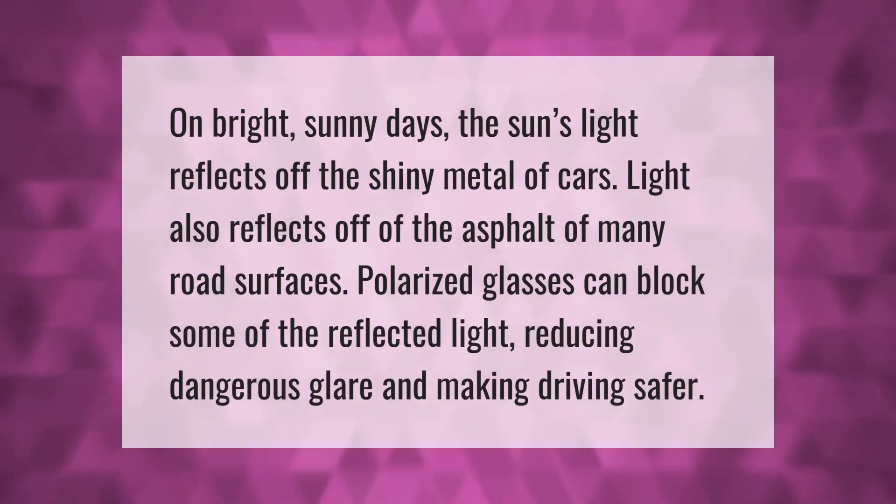On bright sunny days, the sun's light reflects off the shiny metal of cars, and also off the asphalt of many road surfaces. Polarized glasses can block some of that reflected light, reducing dangerous glare and making driving safer.